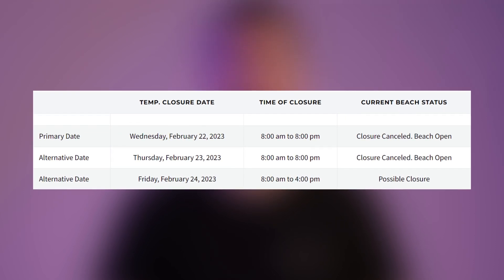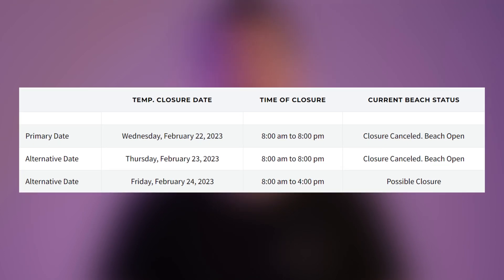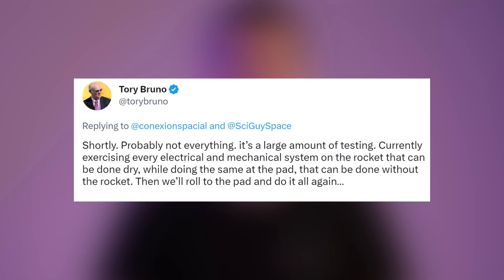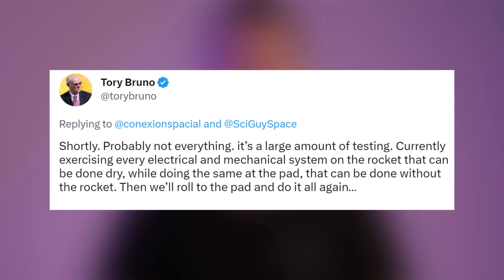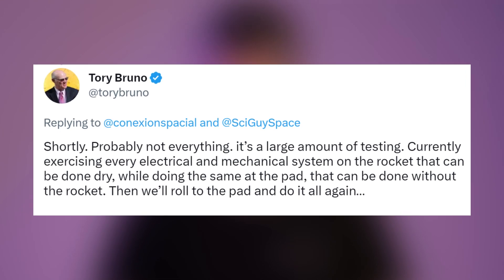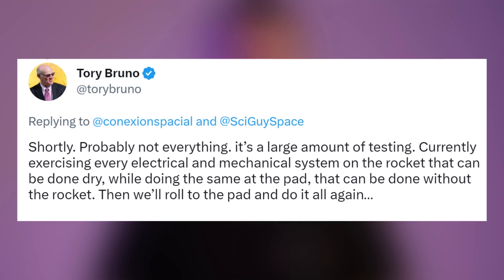There is a possible closure for Friday, February 24th from 8 AM to 4 PM. ULA CEO Tory Bruno, talking about Vulcan rocket testing, said: 'It's a large amount of testing, currently exercising every electrical and mechanical system on the rocket that can be done dry, while doing the same at the pad that can be done without the rocket. Then we will roll to the pad and do it all again.' That's it for now — this is the end of this episode. See you tomorrow.